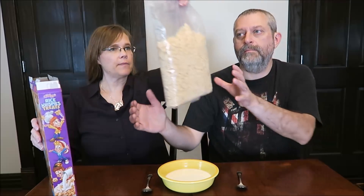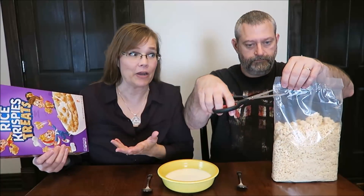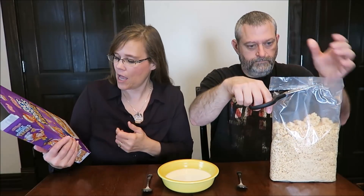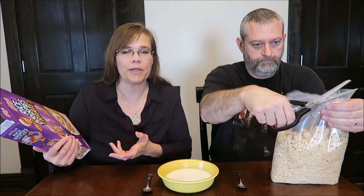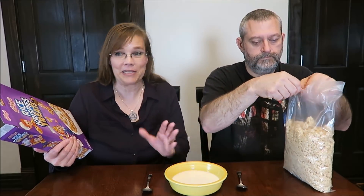Today, Kevin and I are going to be trying the Kellogg's Rice Krispie Treats Cereal — sweetened toasted rice cereal. It was $2.58 at Walmart and somehow we've just never tried this. It's apparently been around for a little while, and several of you told me I really needed to try it, so it sounds good.